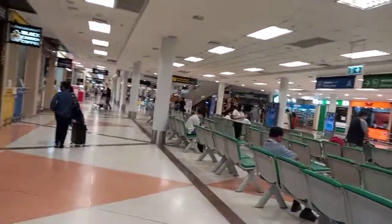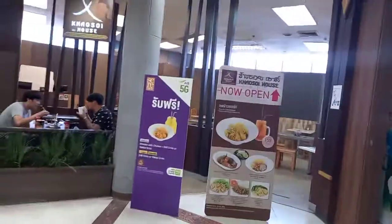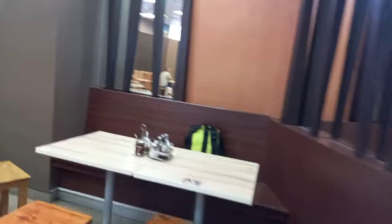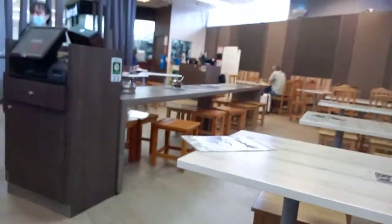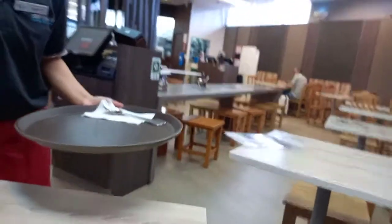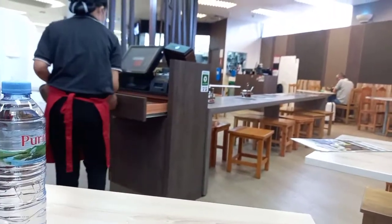So this is Chiang Mai Airport — it's an average airport. Over here you can get all the Thai foods. I'm just getting my breakfast. The flight is in about 4 or 5 hours, so just waiting for my food.